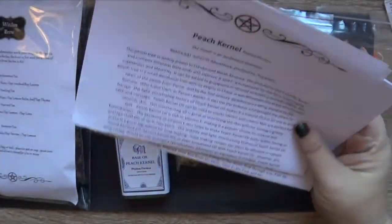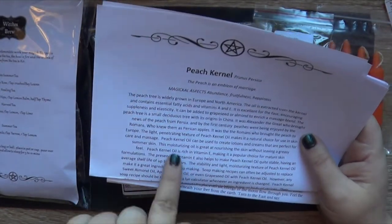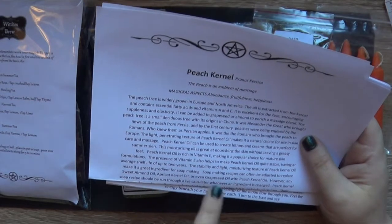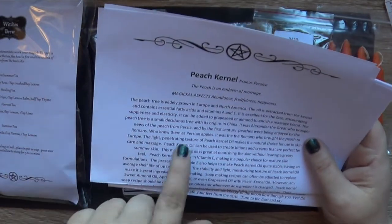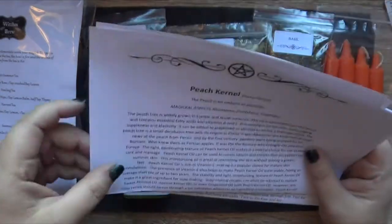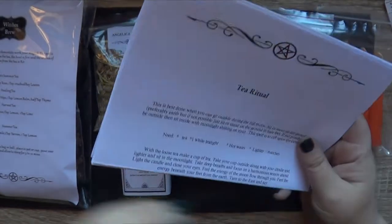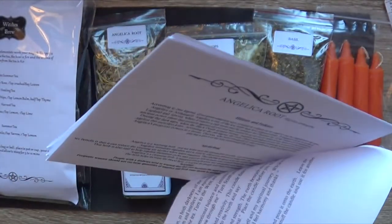You could make a nice skin cream out of that. In fact, didn't we have a skin cream last time? If you've got an older skin, peach kernel might be a good option to put in instead of the oil that came in the regular lotion as a more mature skin thing.